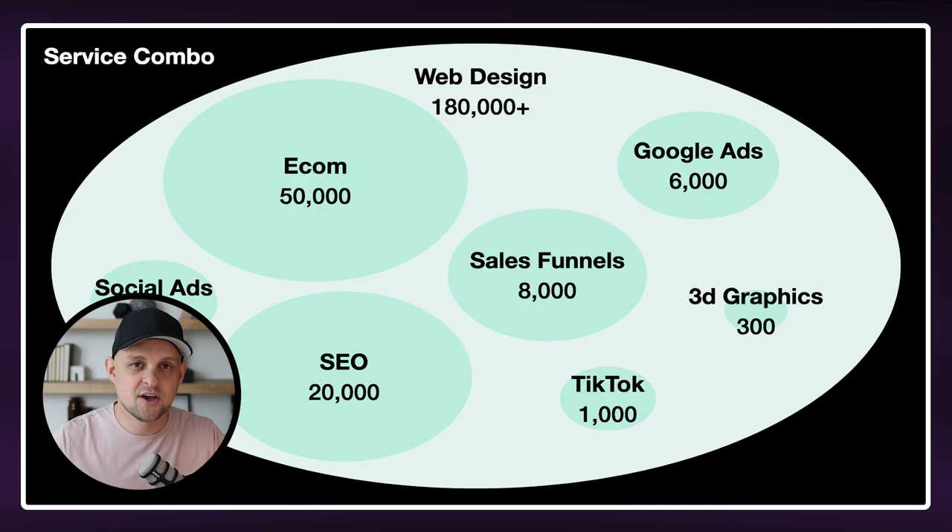So rather than just being a web designer, you might be the web designer that also offers SEO, or a web designer that is specific to e-commerce sites, or maybe you also offer sales funnels or copywriting. Then when somebody reaches out to you, they're going to say, 'You are another option for a web designer, but we were interested that you also offer Google ads because this is something that we also need.' And so being able to package those services together, all of a sudden you become a more specific solution to what your clients are looking for.